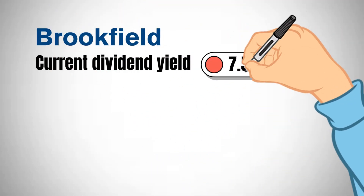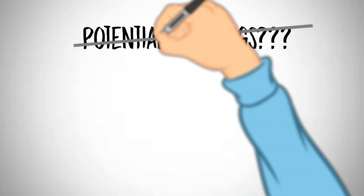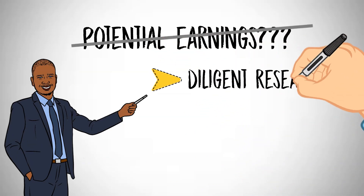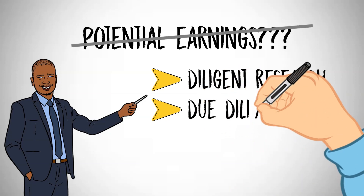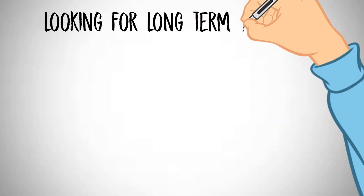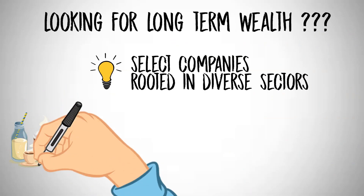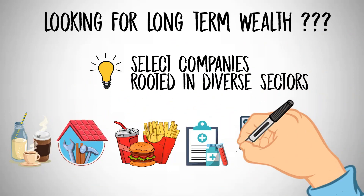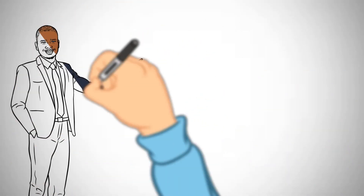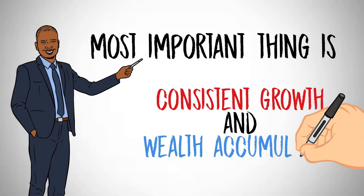Before presenting the potential earnings from an exemplary portfolio, it is imperative to acknowledge that while these investment opportunities hold promise, diligent research and due diligence are essential for optimal decision-making. The quest for long-term wealth hinges on selecting companies rooted in diverse sectors, ranging from beverages to home improvement, fast food, healthcare, pharmaceuticals, and real estate, with robust competitive advantages that pave the way for consistent growth and wealth accumulation over time.